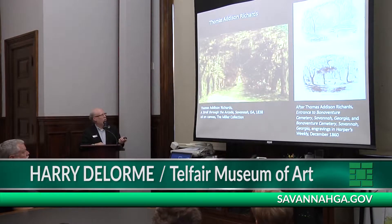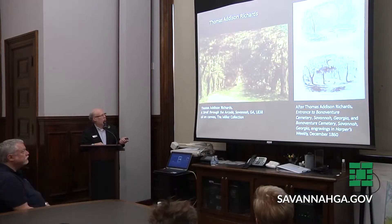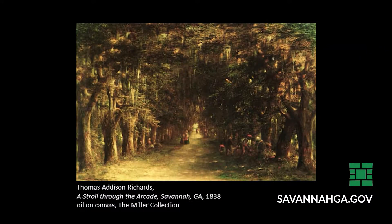This painting is in the Jepson Center right now. It belongs to the Miller Collection in Atlanta, and is the earliest surviving painting that I know of of Bonaventure. It's called A Stroll Through the Arcade, Savannah, Georgia, dated — we think — 1838. And if so, it dates to Bonaventure's later years as a plantation.